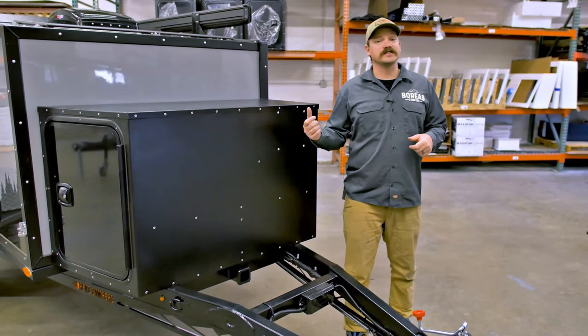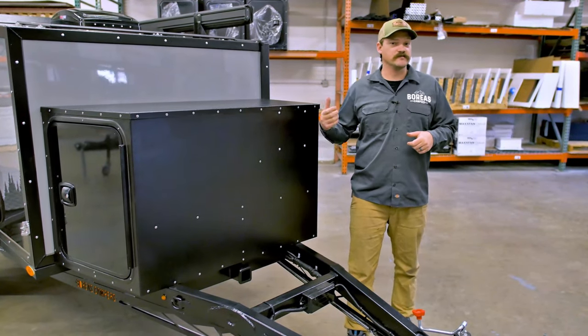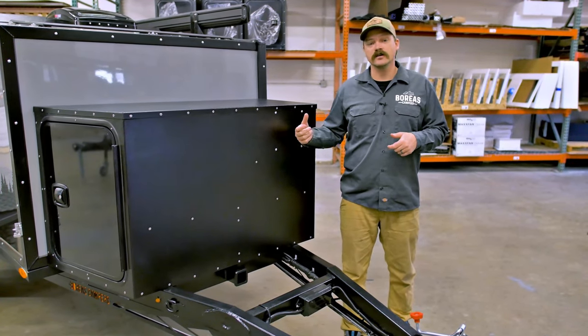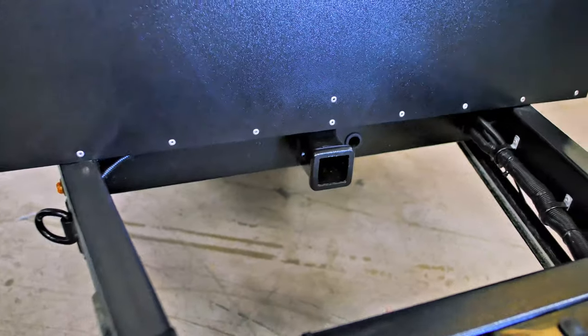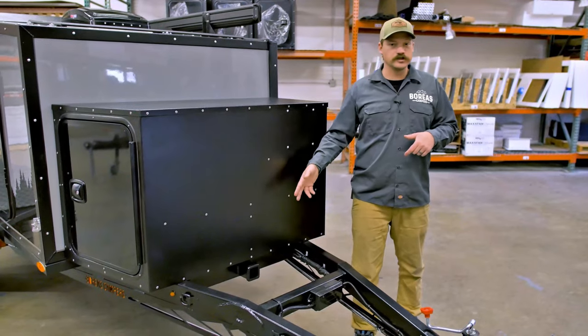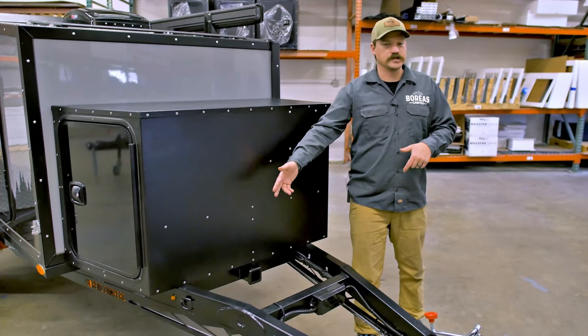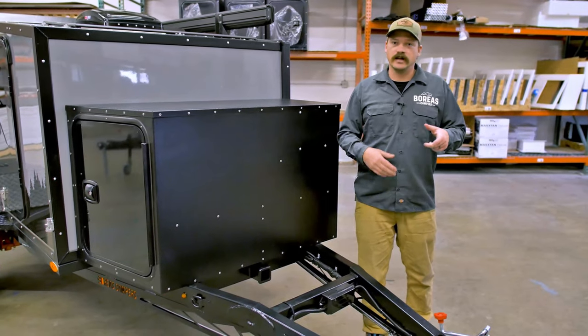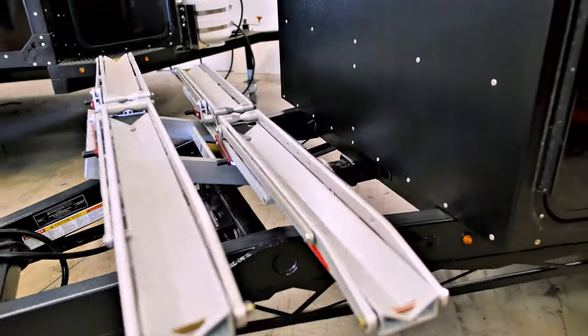For 2021, we've discontinued the MXT chassis version that allowed for the dirt bike or the two-inch receiver on the tongue. We've now integrated that into a single chassis system across all of our models. So you'll have a two-inch receiver or the option to add a dirt bike tray up front — bike trays, luggage racks — that's going to fit most two-inch accessories.